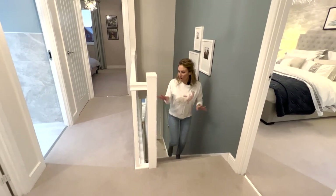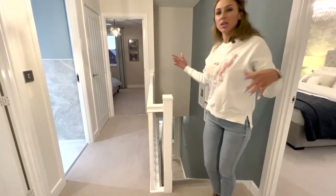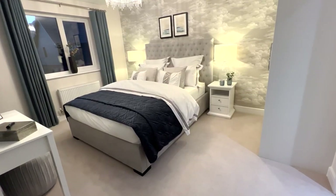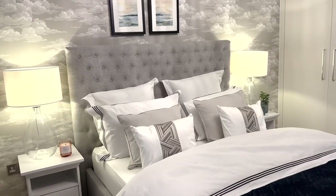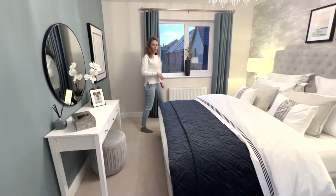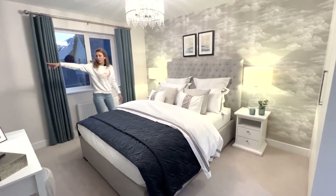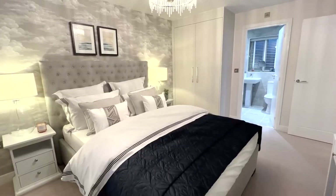We have a lovely landing here — I like this space, it looks large. We can start with the main bedroom, which I think is very large. There's plenty of space here; you could probably place another wardrobe on this wall if you wanted, because the current one is quite small.